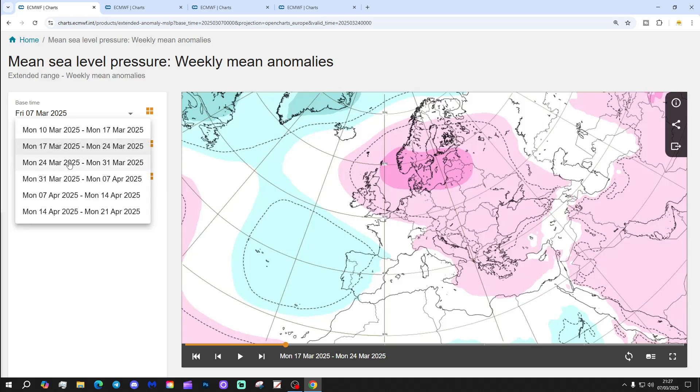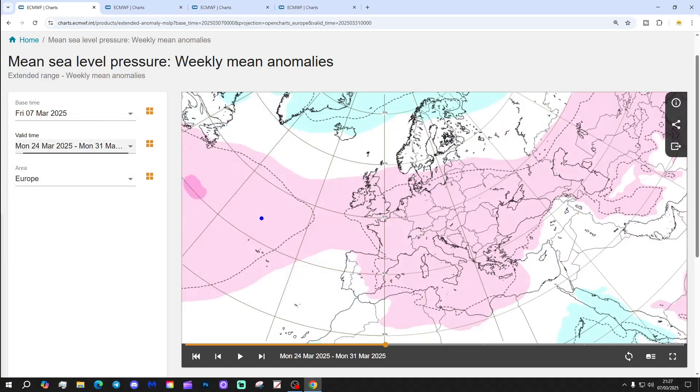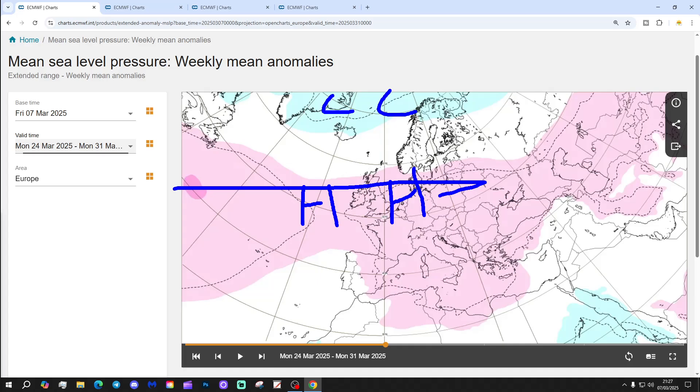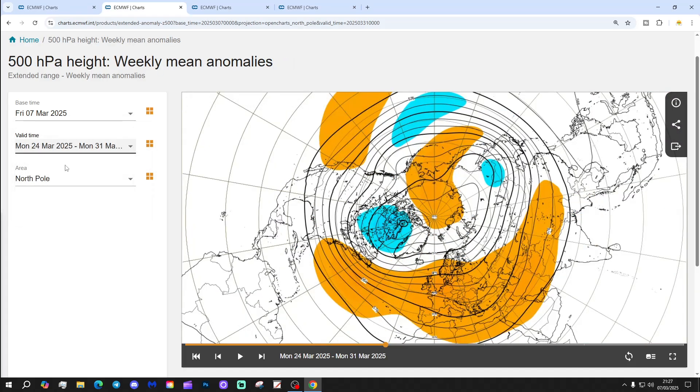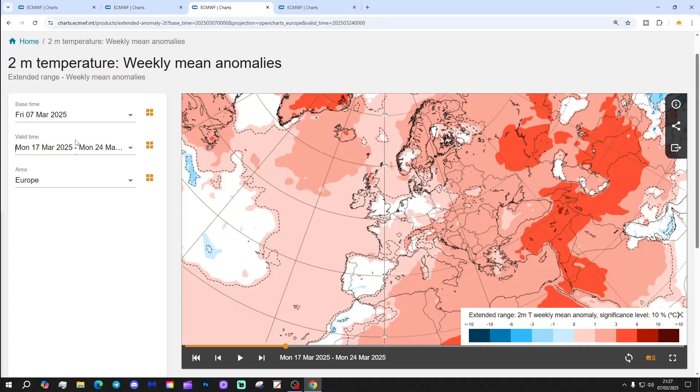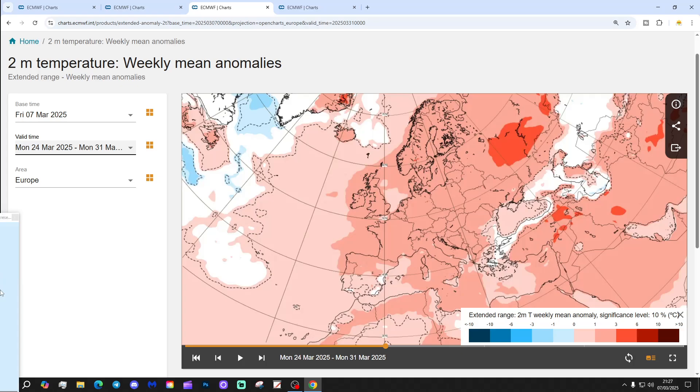Week 3 is the 24th to the 31st of March. There's plenty of high pressure influence again from the Atlantic into western Europe, with low pressure towards Greenland and Iceland. That looks like a reversion back to more of a westerly-type flow. The 500 millibar heights again show plenty of above-average heights and high pressure through much of Europe.